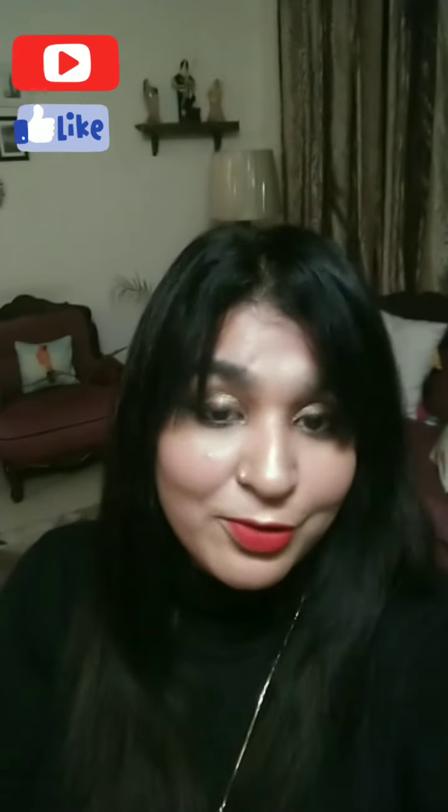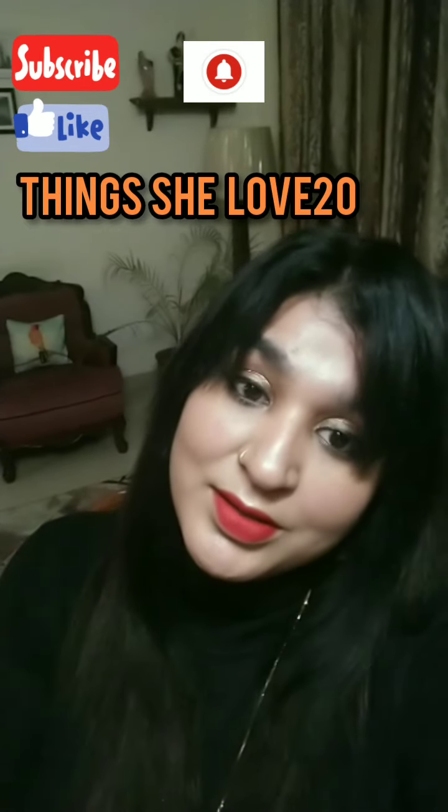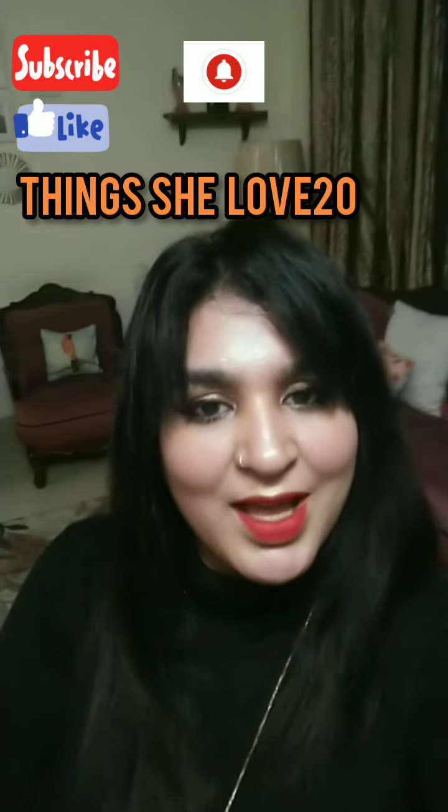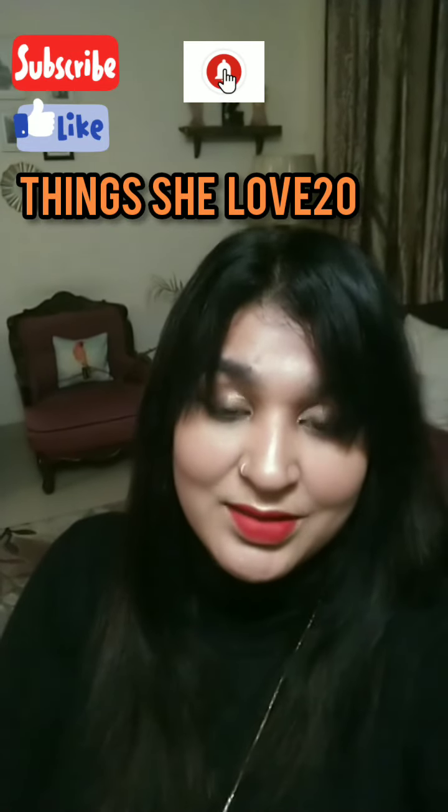Hey ladies, welcome back to my channel, it's Nakshi. If you are new here, I welcome you all. What I'm going to talk about in this video is something very very close to me, I just simply love doing that. As a ritual before going further, I would really request all new ones to please subscribe to my channel and press the bell icon so that you are notified of new videos.